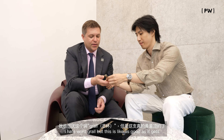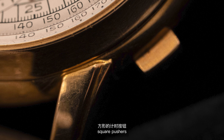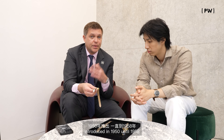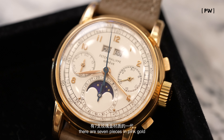The first series of the 2499 is — I hate the word grail — but this is as good as it gets for vintage Patek collectors. Compared to the 1518, you've got a much thicker, more substantial case, much thicker lugs, a beautiful fluting to the lugs, and square pushers. The square pushers are only found on the first series of the 2499, introduced in 1950 up until 1958.